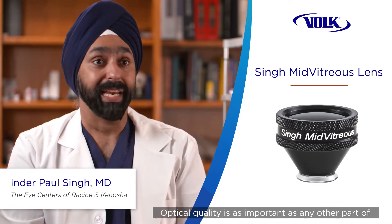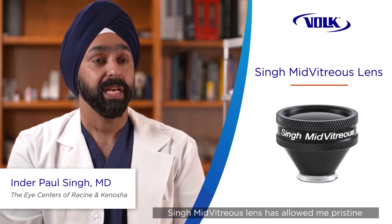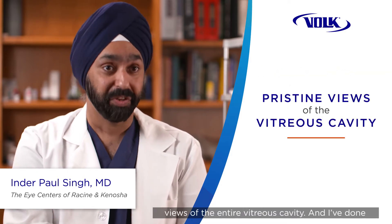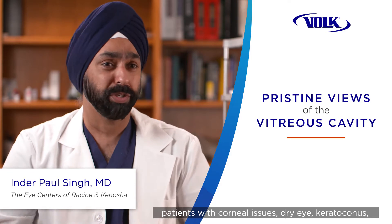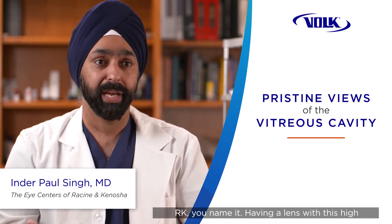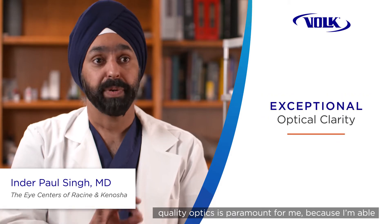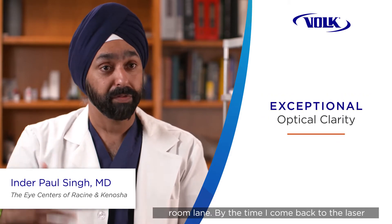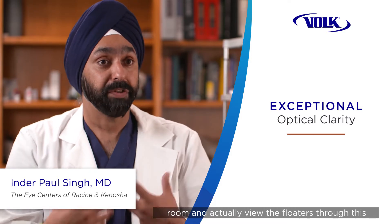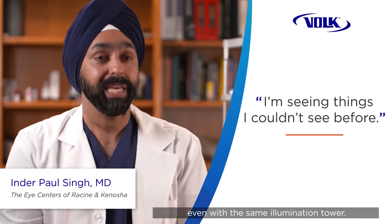Optical quality is as important as any other part of the procedure for laser floater treatment. Having the Sigma vitreous lens has allowed me pristine views of the entire vitreous cavity. I've done patients who've had corneal issues — dry eye, keratoconus, RK — you name it. Having a lens with this high quality optics is paramount for me, because I'm able to see things I can't see in my pre-op exam room. By the time I come back to the laser room and actually view the floaters through this lens, I'm seeing things I couldn't see before.